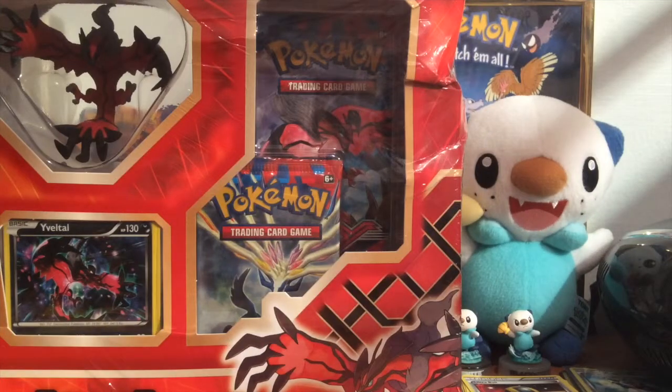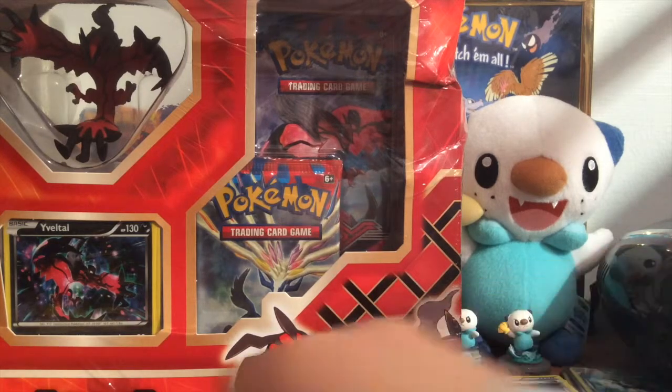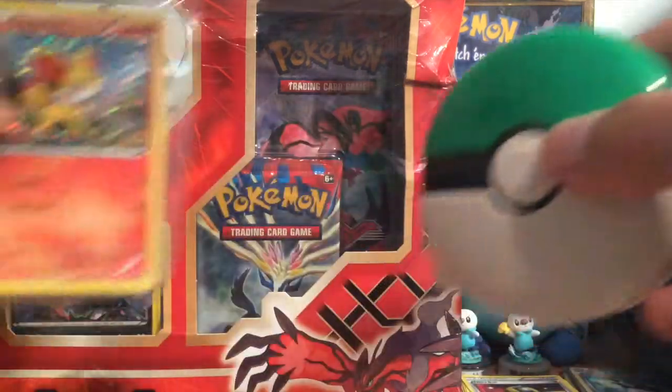Today I have the Uvalto box. I know it's a little late, but the Uvalto collection box — I can't really fit it into the frame because I have all the Flash Fire stuff all over the place. But first I want to show you guys this...